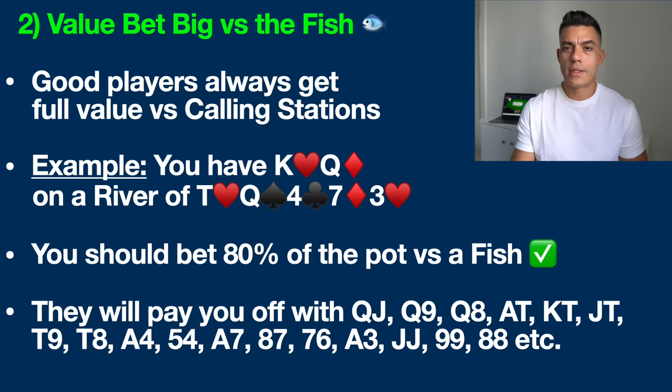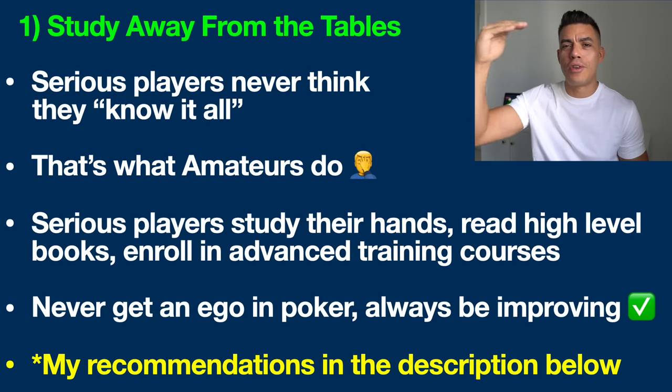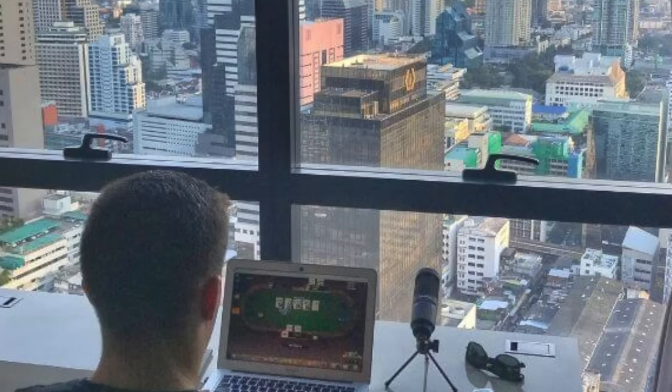Let's move on to the number one simple poker strategy that all serious poker players should be using these days — something I've been mentioning for years: you're going to get ahead in today's games by studying away from the tables. It's an absolutely amateur-hour strategy to think you're just going to show up at the poker tables and expect to win. No serious poker player thinks that way. They never think they know it all because the game of poker is always changing, and if you are not evolving and learning the latest strategies, you're going to be left behind.